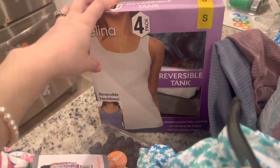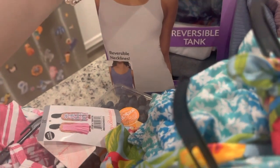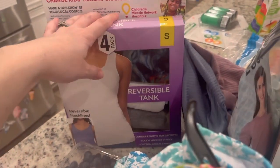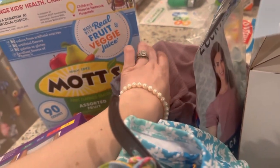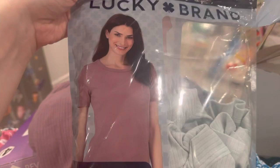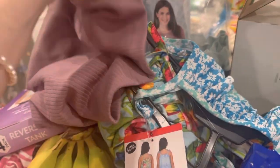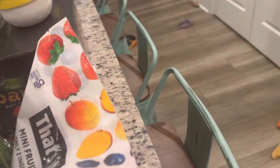I got some basic tank tops — they're reversible, so a scoop neck and a V-neck. Cotton, modal, stretch. I try to only buy cotton, modal, tencel, or bamboo. They're really soft. I got them in size small, which fits like a 4 to 6 — I'm like a 6 to 8, but a 6 on top. I also got these tops in three different colors — really cute, size small, modal and tencel, and very soft. The green one was a little sheer. I'm excited for work and weekends.